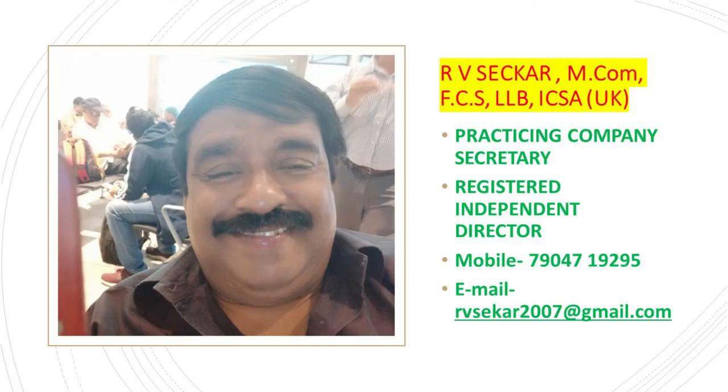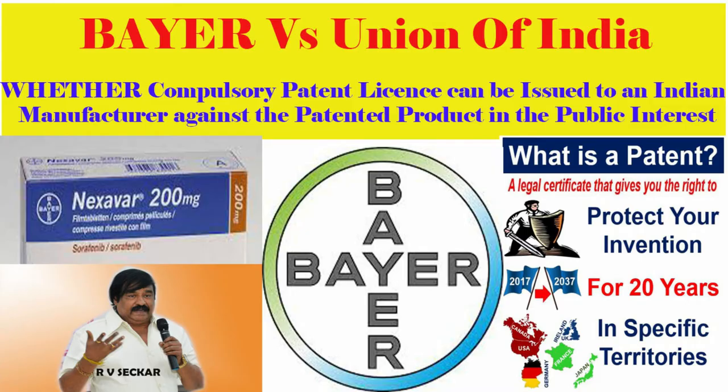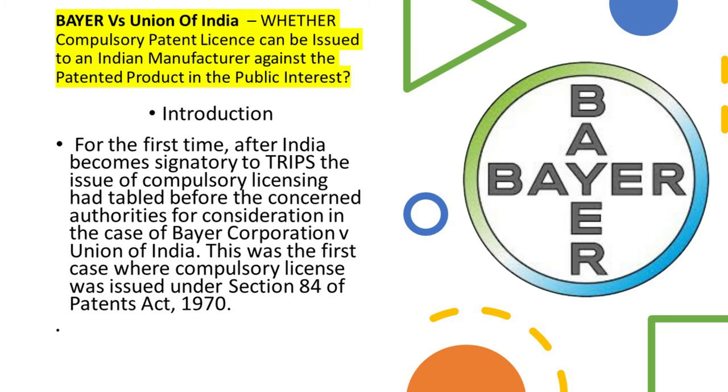Bayer versus Union of India. Bayer is a leading direct manufacturer in the international pharmaceutical industry. Compulsory patent license can be issued to an Indian manufacturer against the patented product in the public interest. In this case, we are going to discuss about what is meant by voluntary license and compulsory license, and whether the compulsory license can be issued under public interest by patent authorities in India.